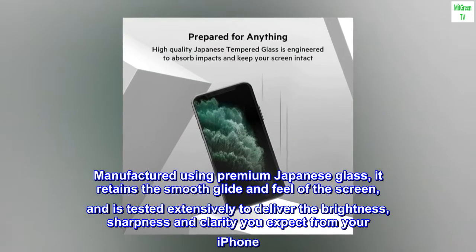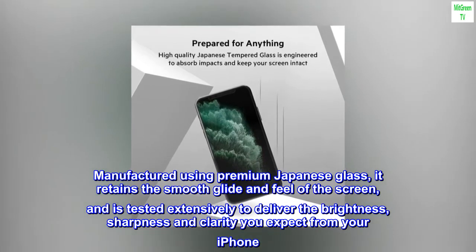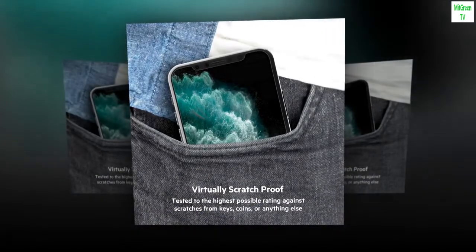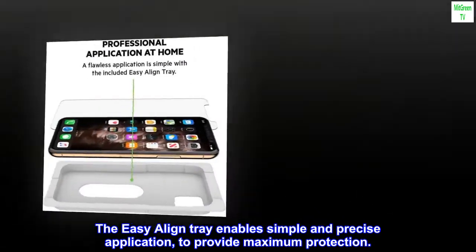Manufactured using premium Japanese glass, it retains the smooth glide and feel of the screen, and is tested extensively to deliver the brightness, sharpness and clarity you expect from your iPhone. The Easy Align Tray enables simple and precise application, to provide maximum protection.